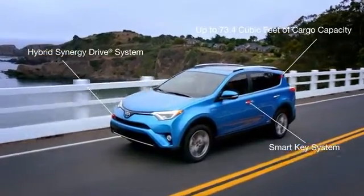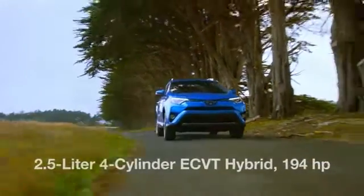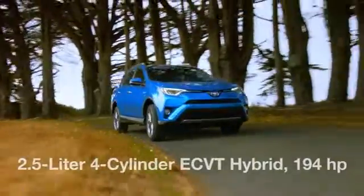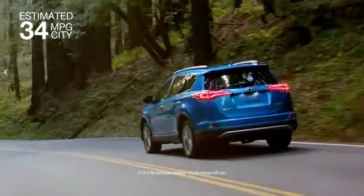The RAV4 Hybrid is an EcoSmart SUV crafted to be your perfect adventure companion. The innovative powertrain saves on fuel and its 194 net horsepower means you won't miss out. At an estimated 34 miles per gallon city, your wallet and mother nature will thank you.